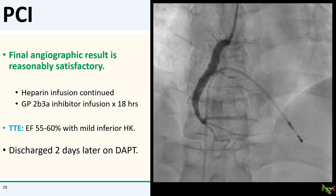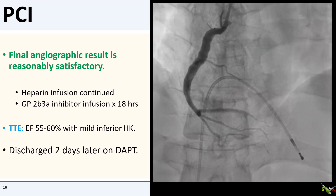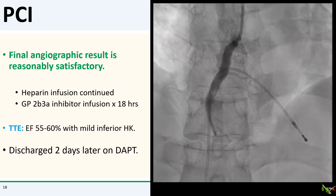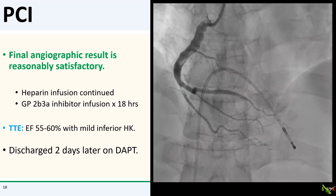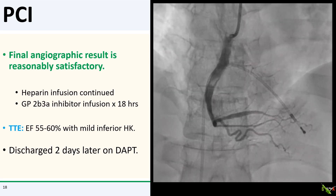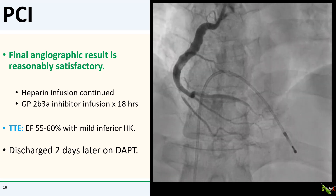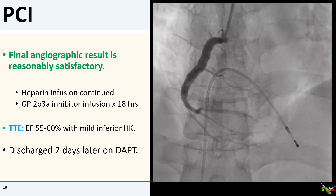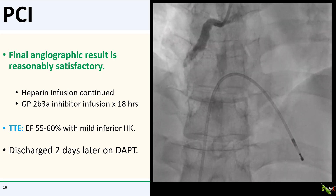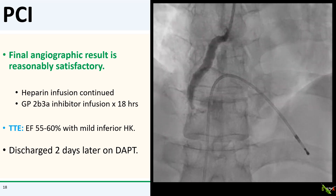Here is the final angiographic result — actually not too bad. With the residual thrombus, I decided to continue heparin for a bit and also put him on 18 hours of a glycoprotein IIb/IIIa inhibitor. He had no bleeding risk factors. His echo fortunately showed preserved ejection fraction with only mild hypokinesis. The remainder of his hospital stay was uneventful, and he went home two days later on dual antiplatelet therapy.